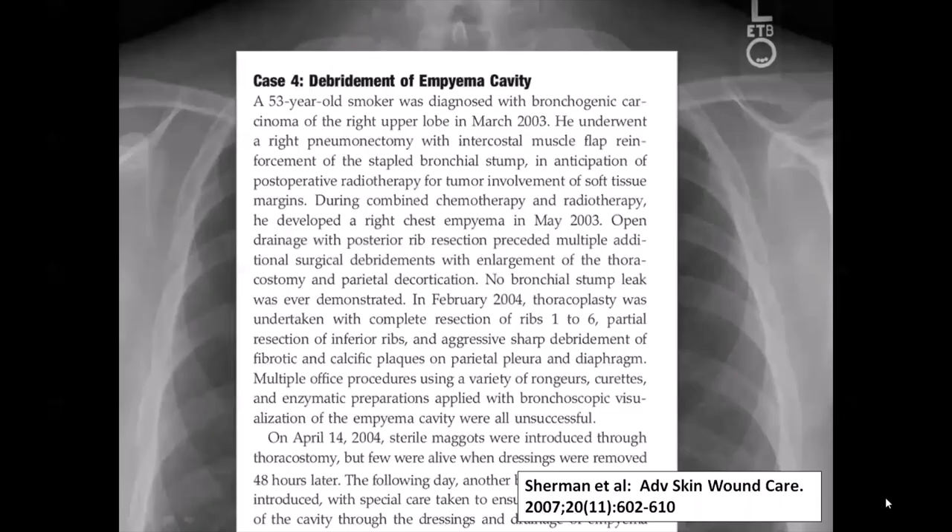The second case is that of a 53-year-old smoker who developed bronchogenic carcinoma of the right upper lobe. After pneumonectomy, chemotherapy, and radiation, he developed an empyema — infection and pus in the right chest. Multiple surgical procedures were performed without resolution, so in 2004, medicinal maggots were introduced through his thoracotomy in hopes that they would dissolve the remaining necrotic tissue and eradicate the infection.